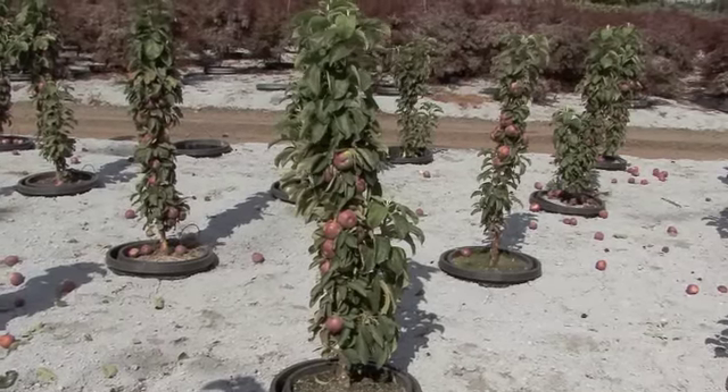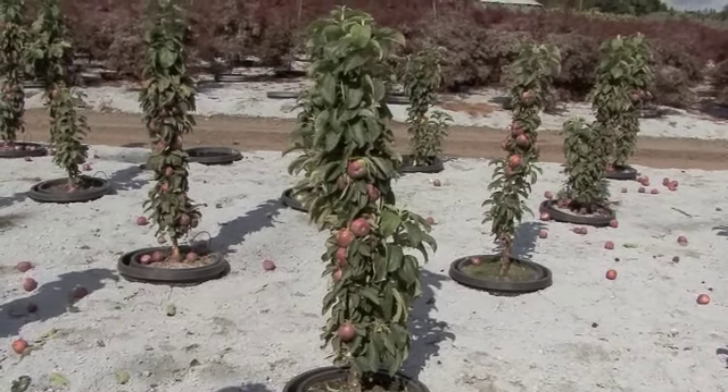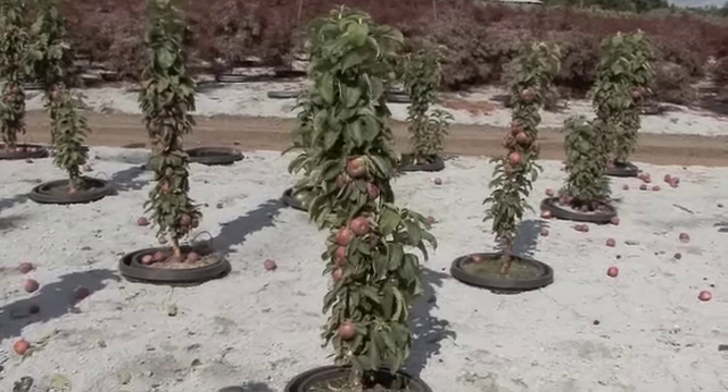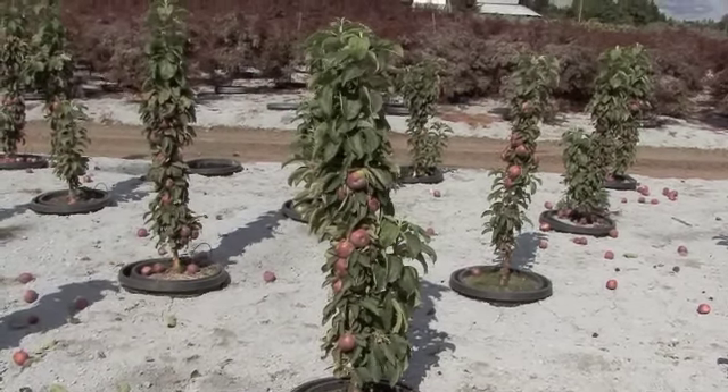Another great reason for the pot and pot growing is the root systems are very vigorous and hardy. You can see by the health of the fruit and the trees that they are ready to be shipped now or at any time throughout the season.